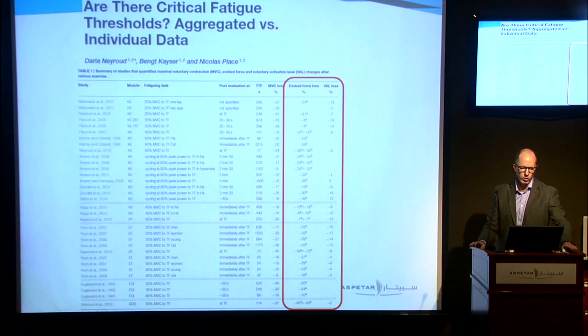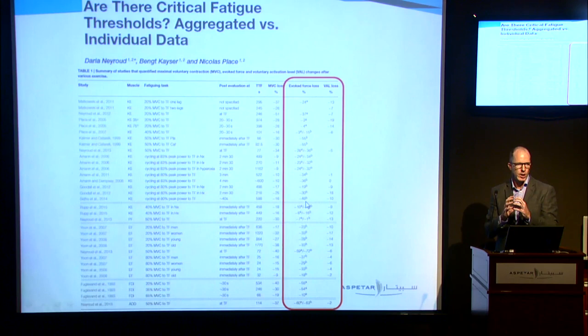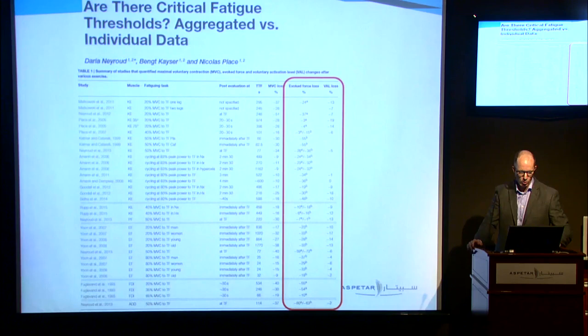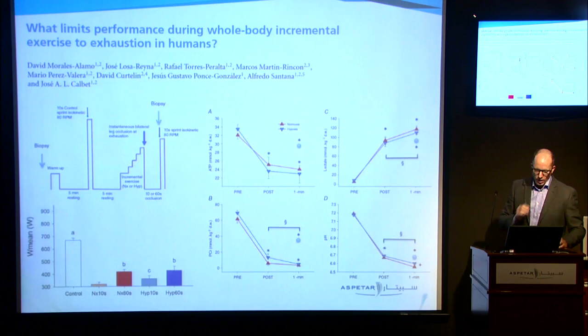This is a review paper looking at many different studies. In general, when we look within a particular type of task, we see fairly similar levels of peripheral fatigue being achieved. When we change the task to something different — like an isometric contraction or single muscle group — we start to see different levels occurring.